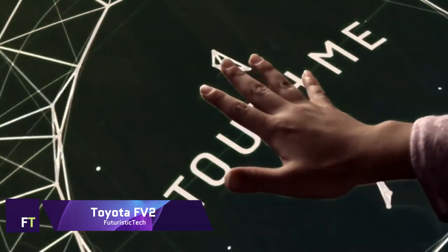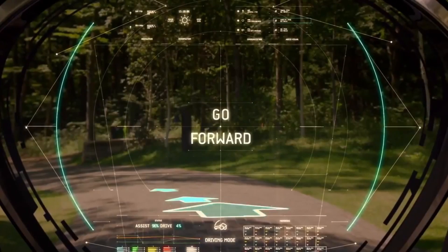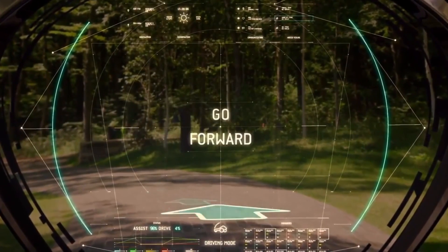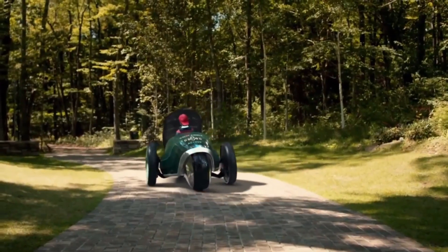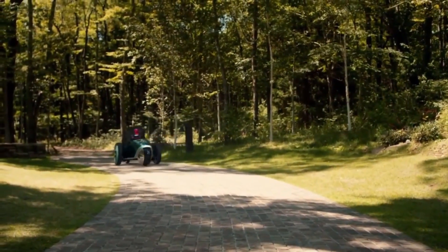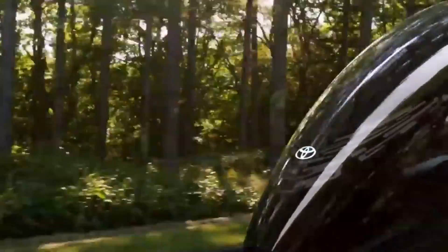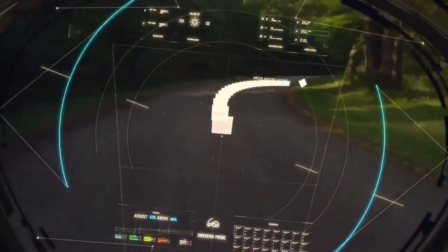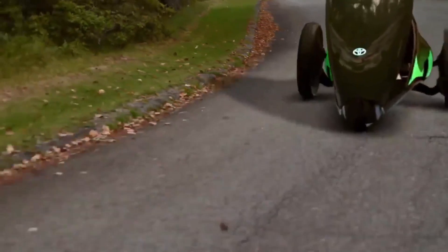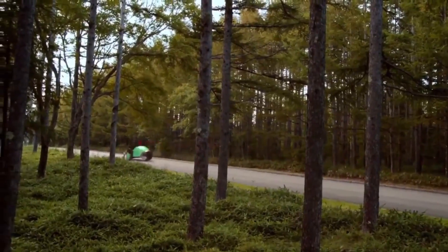Toyota FV2. The futuristic Toyota FV2 concept car defies human-machine barriers — it's more than a car; it's a friend that communicates with the driver physically and emotionally. The FV2 has no steering wheel, pedals, or seat. Instead, the driver stands on a platform and steers by weight. The car reacts to the driver's gestures, expressions, and voice, making driving pleasant and intuitive. The FV2's augmented reality windshield shows traffic, road hazards, and navigation.